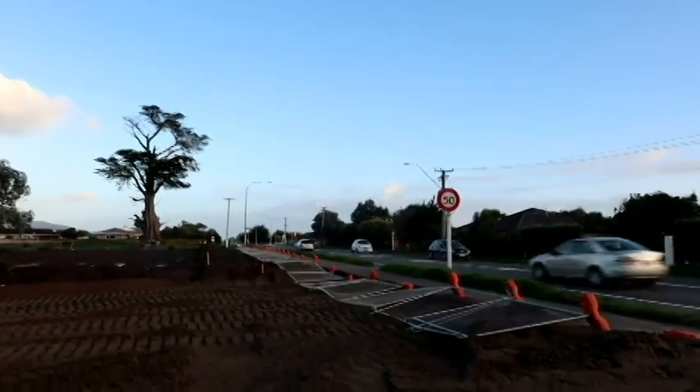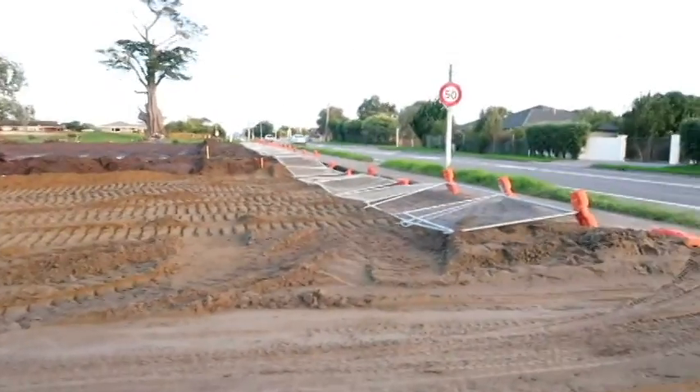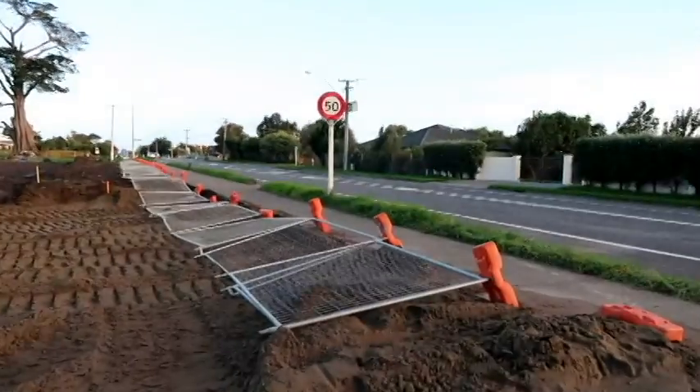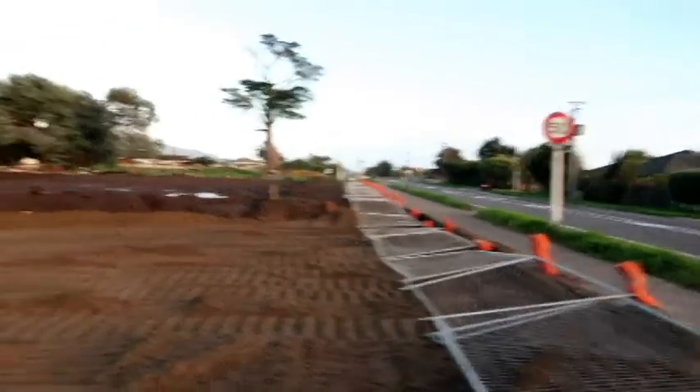It's 7:30 on Wednesday the 21st of February. As you can see, that's pretty much the full extent of damage we've received from Cyclone Gita — it has blown the fence down, so that fence will be going back up once the wind slows down a bit.